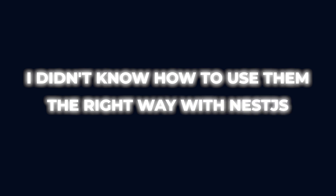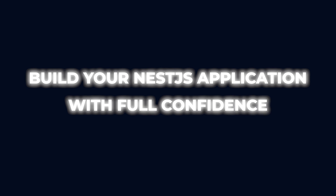After studying the NestJS documentation and paying very close attention to what my mentors were doing, I realized I already knew most of the concepts they were using. I just didn't know how to use them the right way with NestJS. So now I want to share all those secrets with you so you can start building your NestJS applications with full confidence.